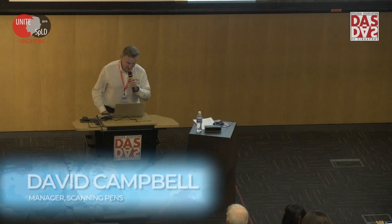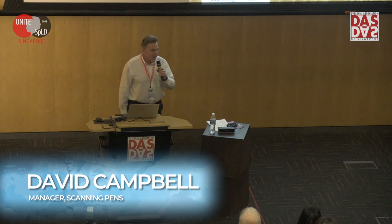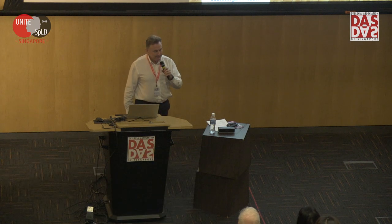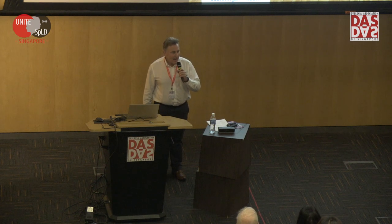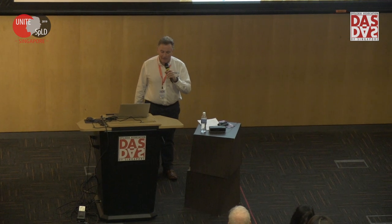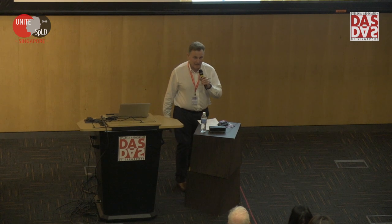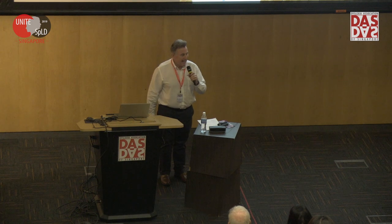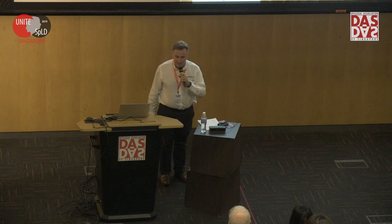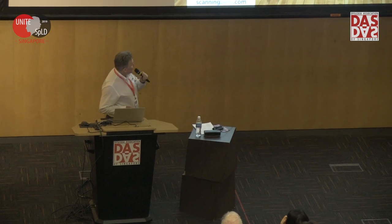Thanks very much. This is the David and David show, by the looks of things. It's great to be here in Singapore. I'm going to talk about some products we've developed and how applicable they are. I'll give a little background and then get into accommodations, particularly exam accommodations. And if we've got time, I've brought my speaker here so I can show you exactly what the reader pen does.